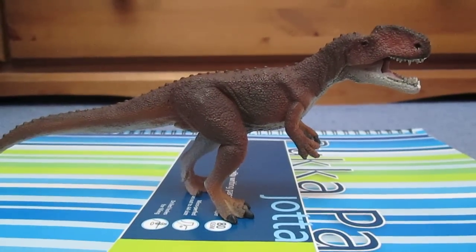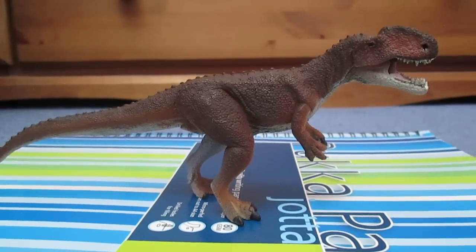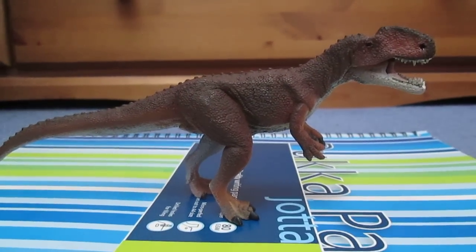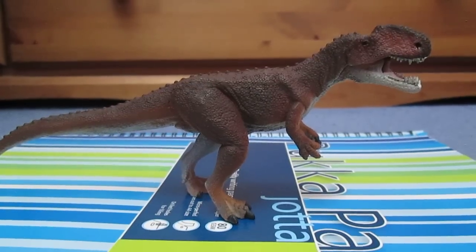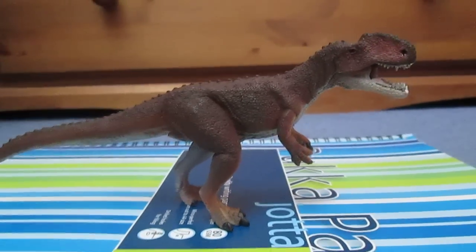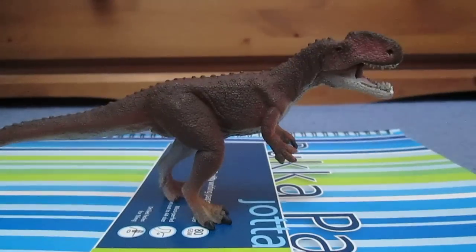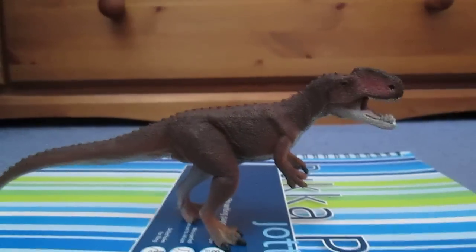Hi there guys, this is just Matthew here, and today I thought I would do the last of my model reviews. So today I will finish up with the 2014 Wild Safari Monolophosaurus — however you want to pronounce it.